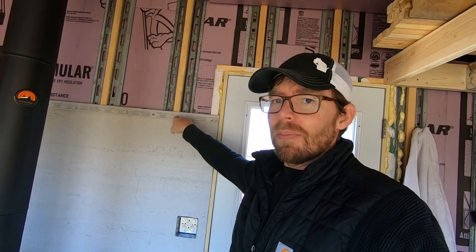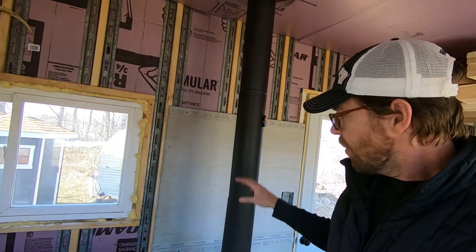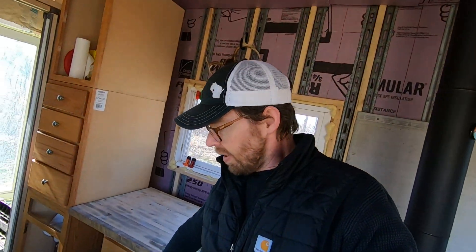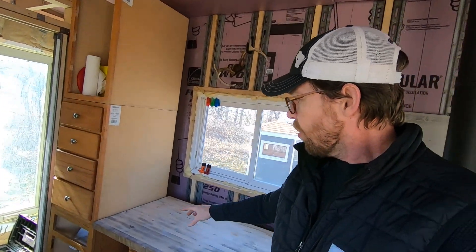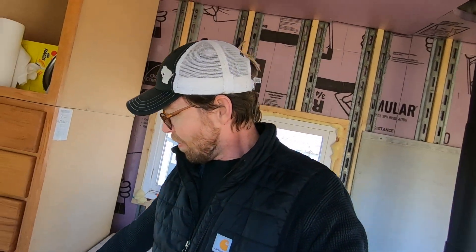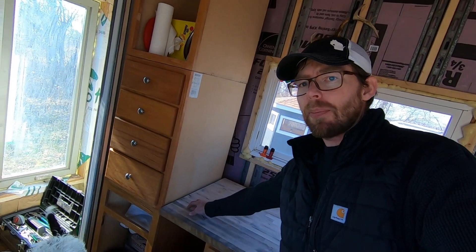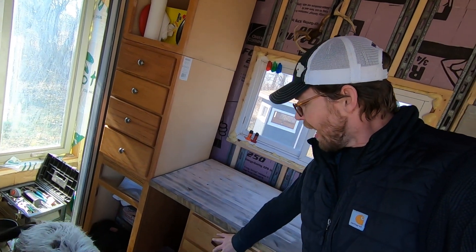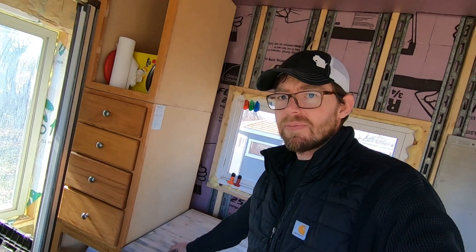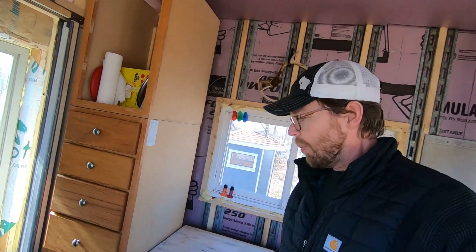I got these sheets hung temporarily. I need to get the right screws — cement board screws. I just have some basic construction screws in there right now to hold them on. Before Kim gets up here, I'm going to get this cabinet moved and get this reworked. I'll need a way to hold this end of the countertop up when I take this cabinet out, since we still have to use this space right now.